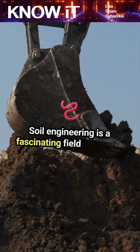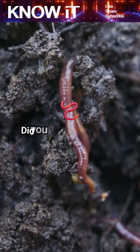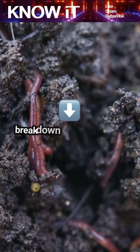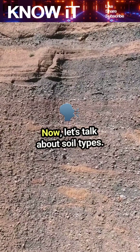Soil engineering is a fascinating field that plays a crucial role in construction and infrastructure. Did you know that soil is actually a living ecosystem? It's home to countless microorganisms that help break down organic matter, enriching the ground. Now let's talk about soil types.